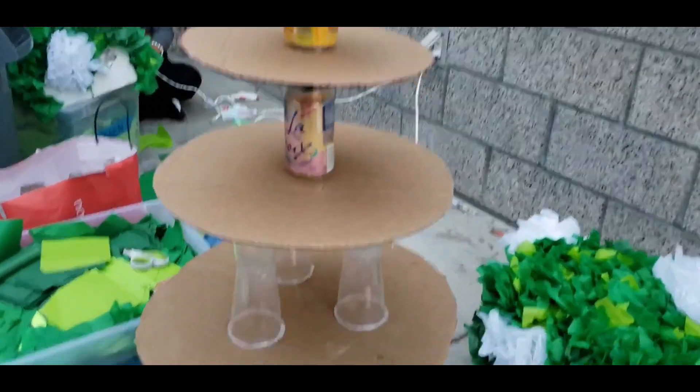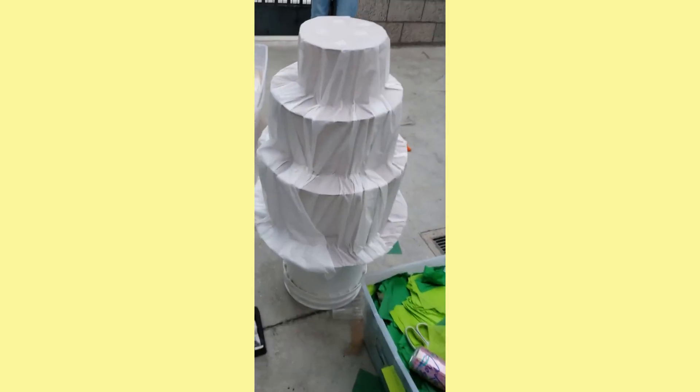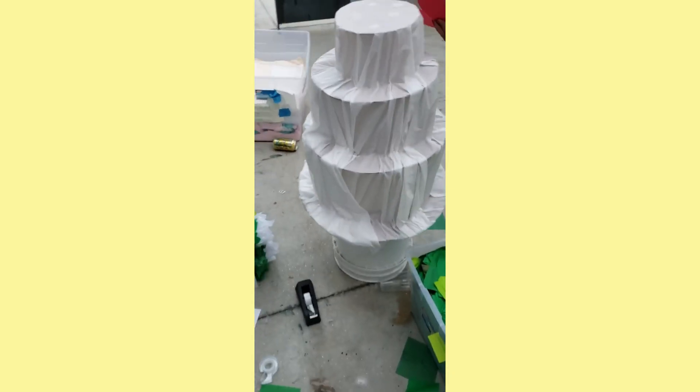Guys, look at what we did! Also, look how beautiful these are — oh my gosh, look at them!